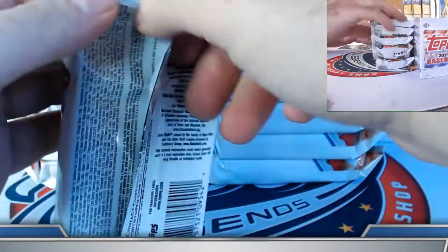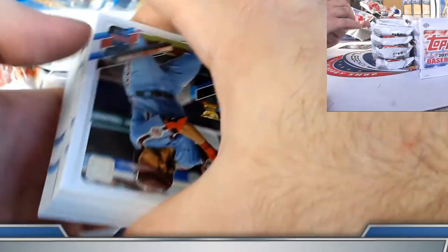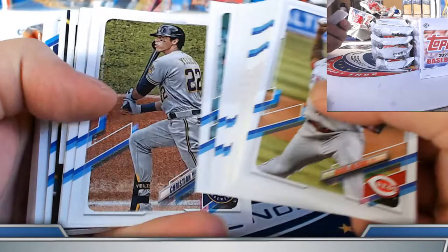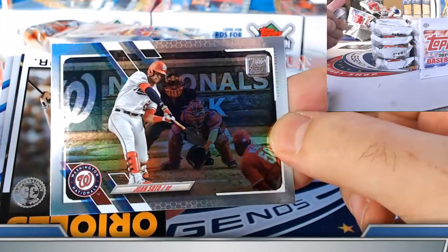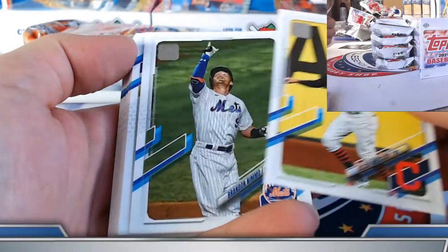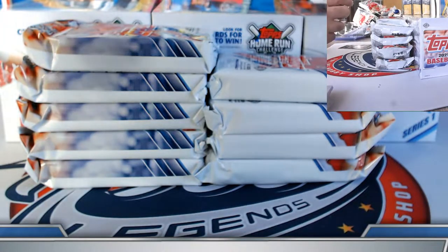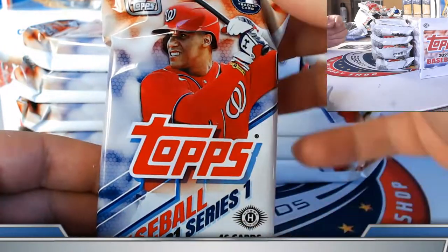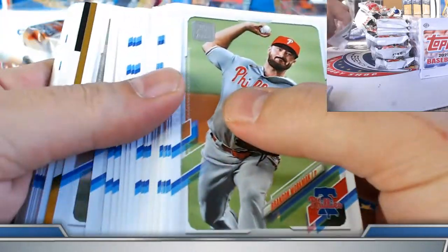Box number three. Juan Soto — nice foil here. Ripken Jr. and Roberto Clemente on the Stars and Service insert. Let's see if we can add to it on Mr. Soto — they did put him on the front of the product, so there's some sense of having to deliver on that spot. That's kind of like the athlete on a cover — probably the hardest guy to hit in some sense.